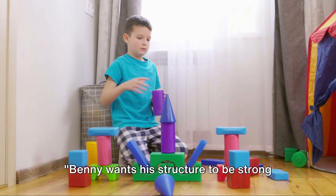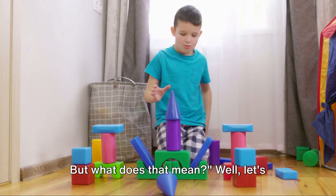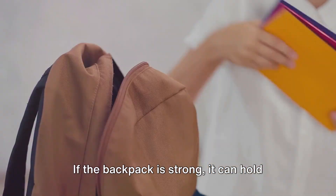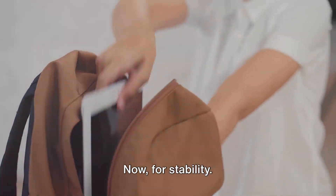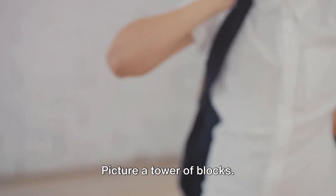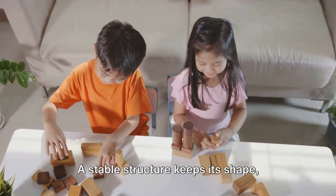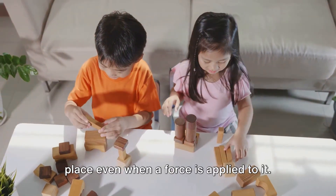Benny wants his structure to be strong and stable. But what does that mean? When we say a structure is strong, we mean it can support a load. Imagine a backpack filled with books — if the backpack is strong, it can hold all those heavy books without tearing. Stability is all about balance. Picture a tower of blocks; if it's stable, it can stay standing even if you give it a little push. A stable structure keeps its shape, maintains balance, and stays fixed in one place even when a force is applied to it.